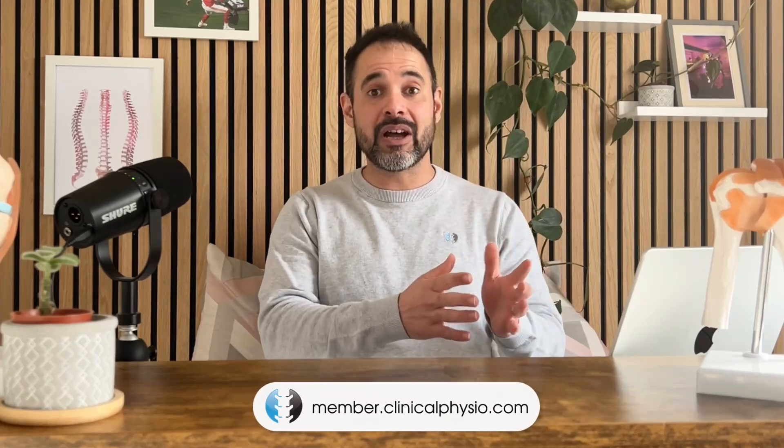If you want a specific frozen shoulder webinar, we have a fantastic webinar on our membership platform at member.clinicalphysio.com — the link is in the description below. Otherwise, my name's Khalid, thank you so much for watching. See you soon here on Clinical Physio.